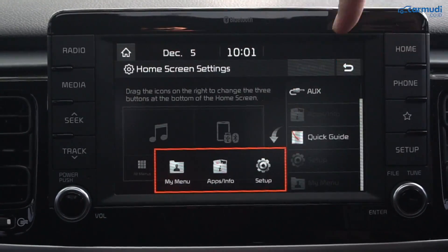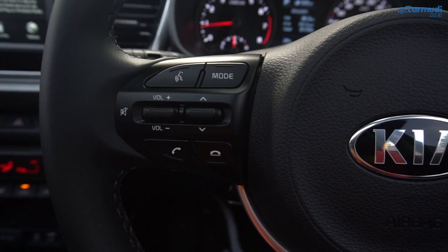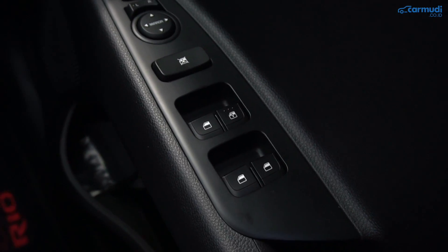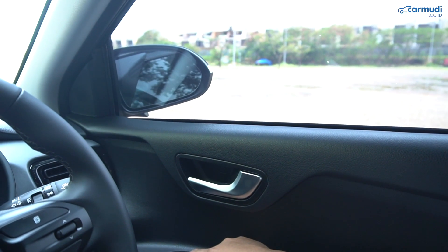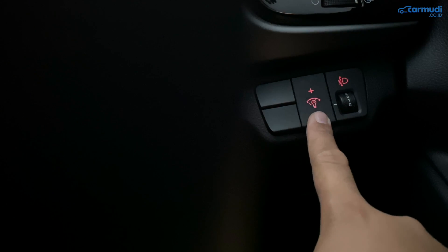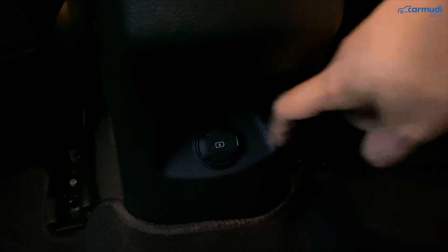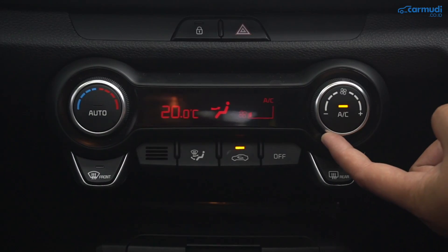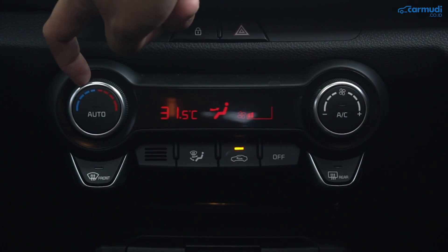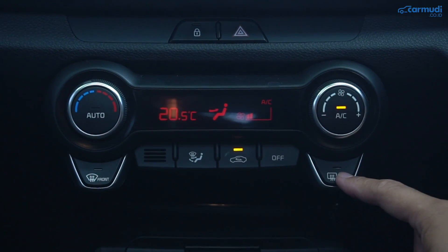Pakai head unit versi global memang terasa premium. Speaker sekarang ada 6: 4 plus 2 tweeter. Ada tombol pengatur audio di setir, plus kontrol telefoni dan voice command untuk Siri dan Google Now. Tombol kanan untuk atur MID. Jendela auto up-down di sisi driver, spion lipat elektrik, pengatur ketinggian sorotan lampu depan, pengatur brightness lampu-lampu di dalam. Ada satu power outlet tersembunyi di depan, dan di belakang ada USB port untuk charge HP. AC auto climate control dengan layar digital — suhu paling dingin 17°C sampai paling panas 32°C, jadi ada heater-nya.